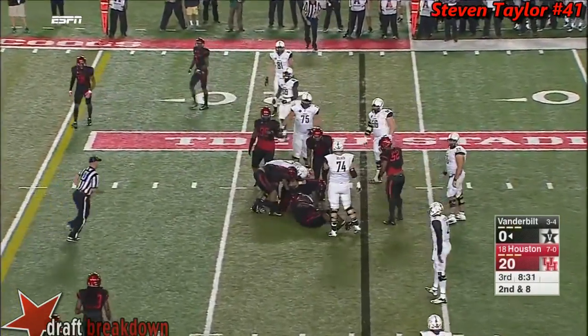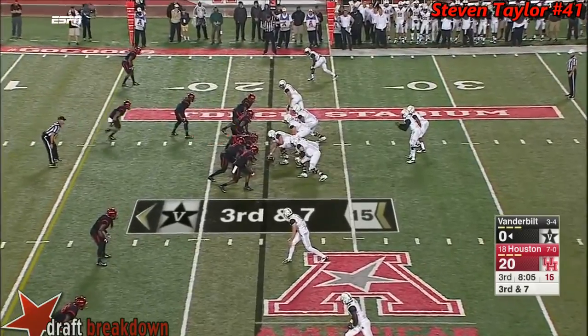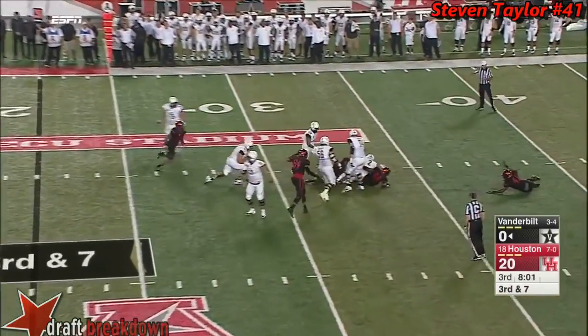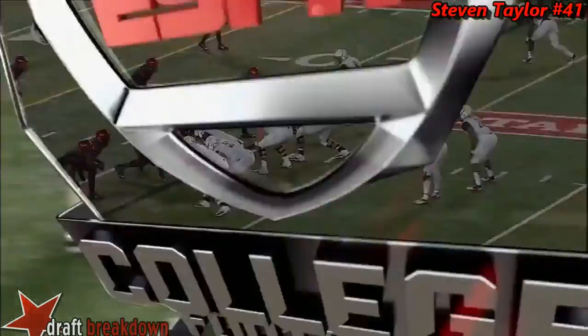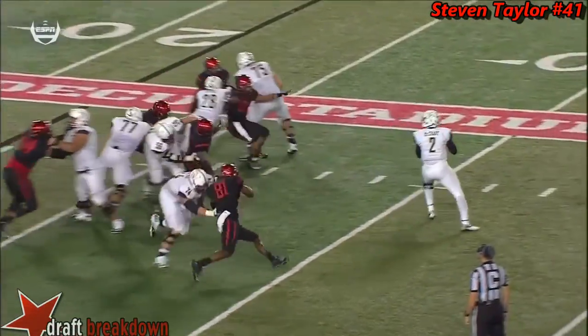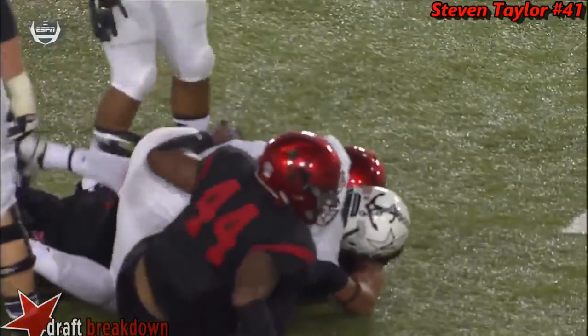Webb again. Third and seven — they heat him up with a little blitz coming, and he's swarmed and swallowed at the 30. Watch the middle of your screen: bringing both linebackers with a little stunt. Can't pick them all up, and no place for McCrary to go.